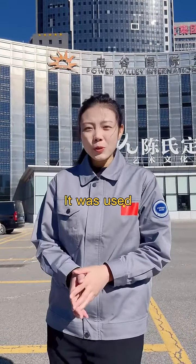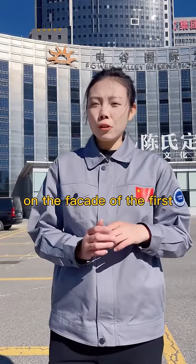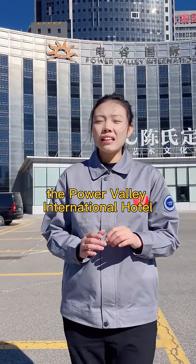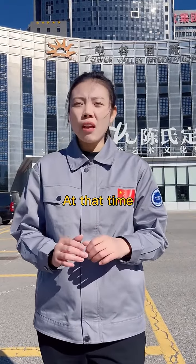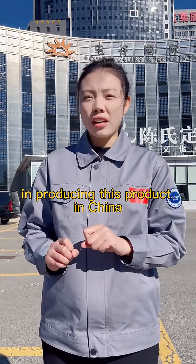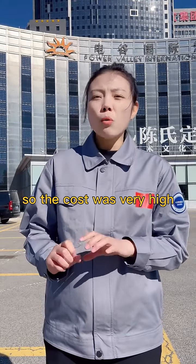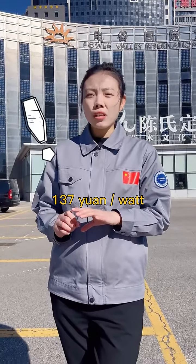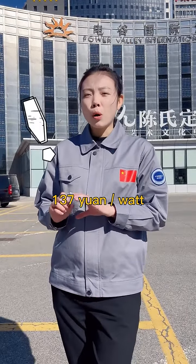It was used on the facade of the first BIPV hotel in China — the Power Valley International Hotel. At that time, there was no experience in producing this product in China, so the cost was very high: 137 Yuan per Watt.